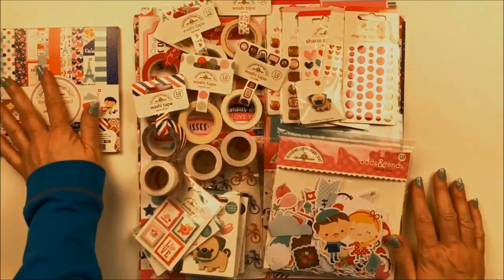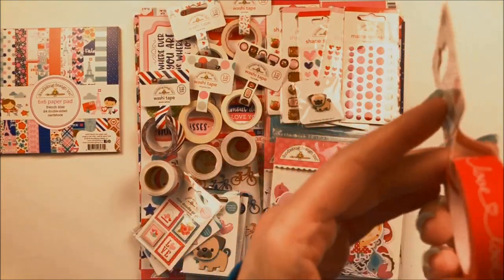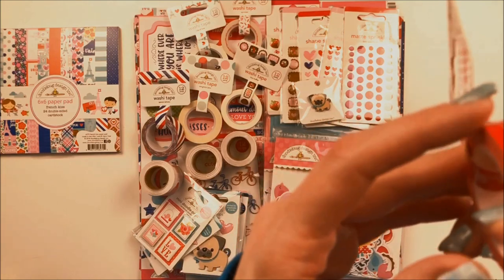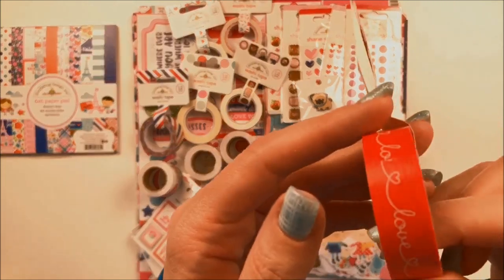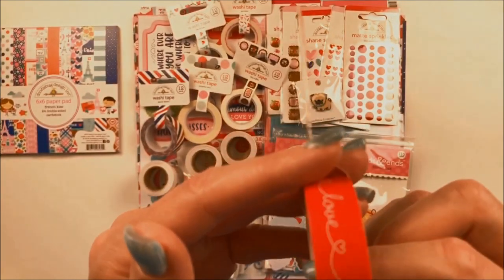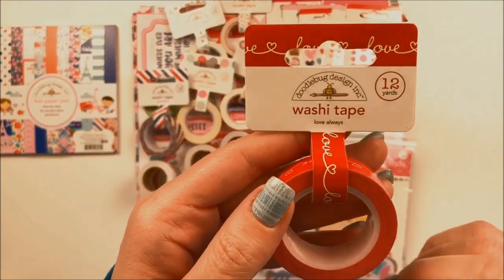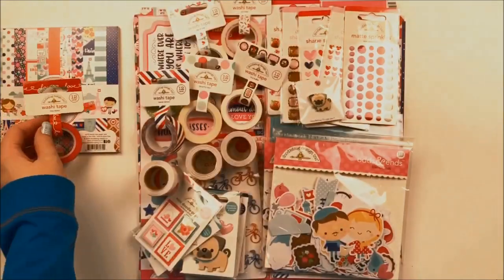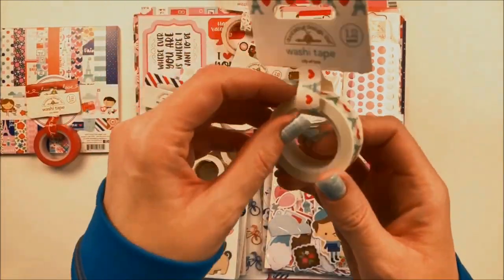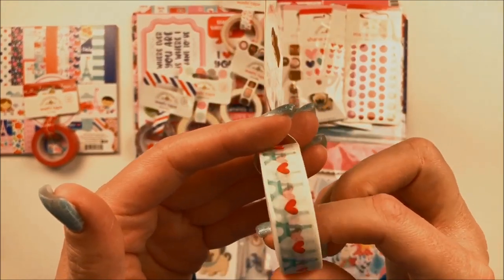First up, let's look at the washi tapes. We've got this one called Love Always, and it features the word "love" in script on a red background repeating over and over. Next up, there's this one called City of Love, which features the Eiffel Tower and little tiny red hearts in between.